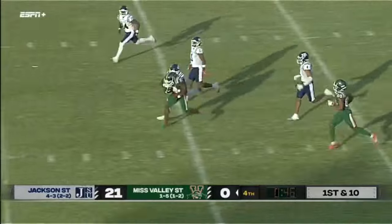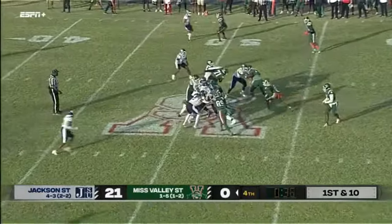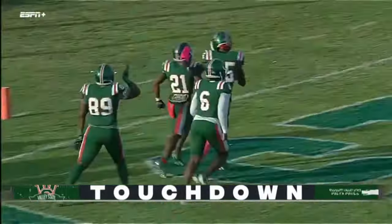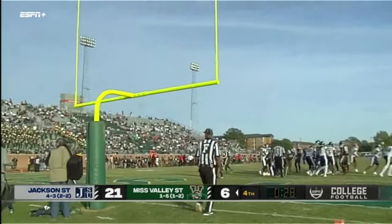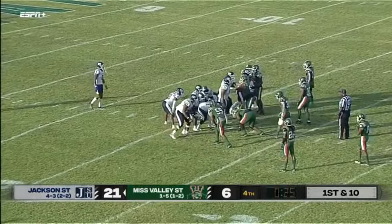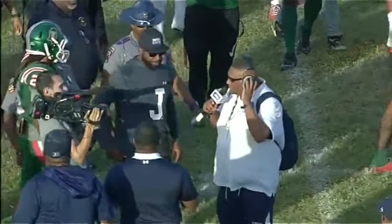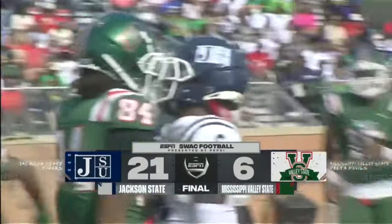Big run for the Delta Devils. Fant in the open field gets out to the 45-yard line. Fant once again on the run — 30, 20, 10 — Fant into the end zone for the Delta Devils. He throws up the hooks going in. Extra point try — the extra point is up but no good, goes off to the right. Jackson State will kneel on the football and effectively run out the clock. Got some great talent on both sides of the football. The score is Jackson State 21, Mississippi Valley 6.